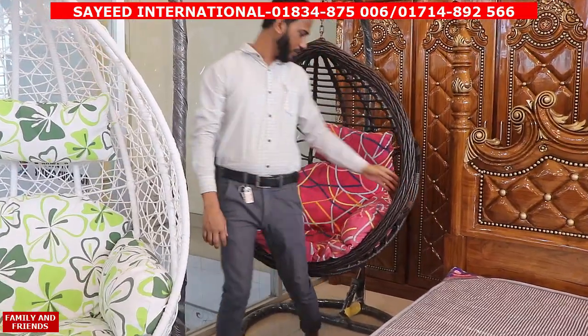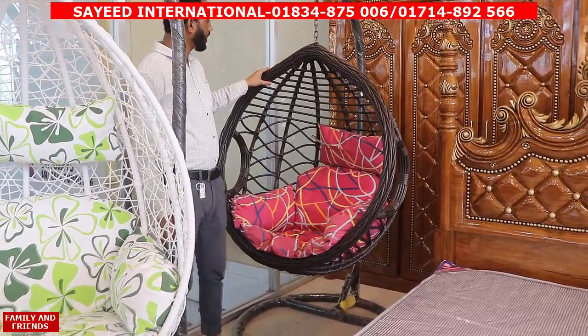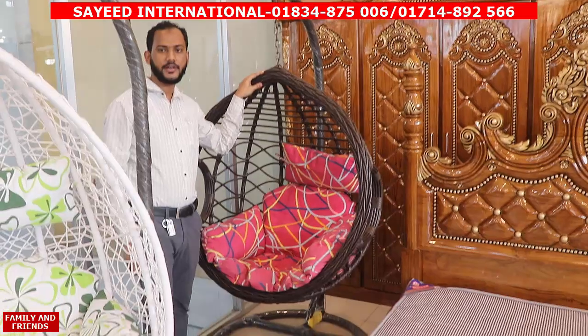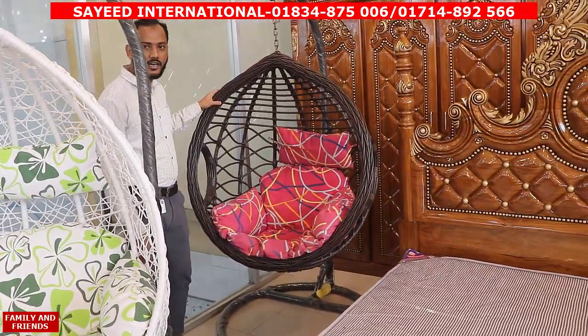This has an orange color under the swing and a white color. When you look at the white color, it sits under a grey color. This is a white color.